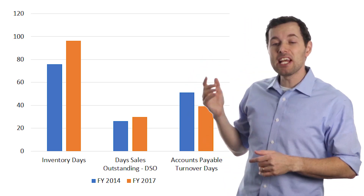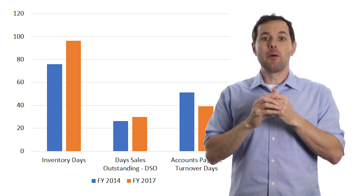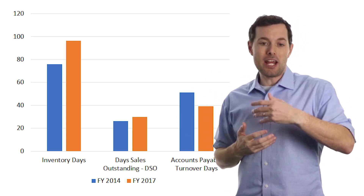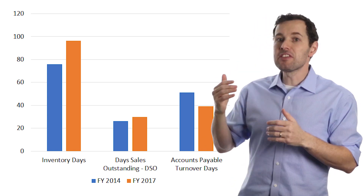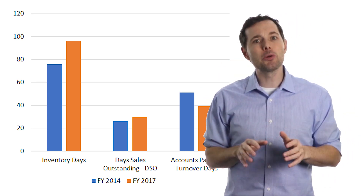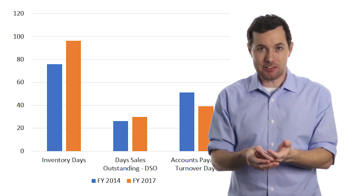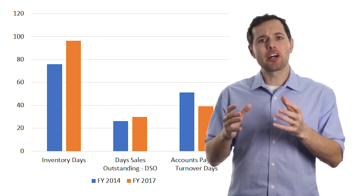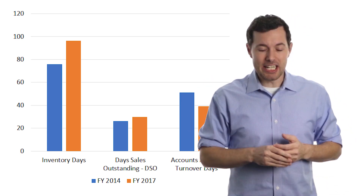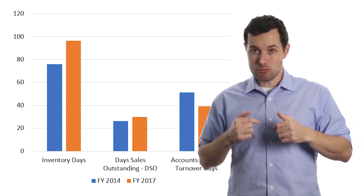DSO — days of sales outstanding — measures how many days it takes to collect cash from customers. If this number spikes, it could imply management is loosening payment terms, say from 30 to 60 days. In Intel's case it's only up slightly, so it's not a major concern. For accounts payable turnover, Intel appears to be paying their payables a bit faster, which isn't bad from a business perspective but is a negative for the cash conversion cycle. Ideally you want to hold minimal inventory, turn it over super fast, take a long time to pay vendors, and have customers pay you right away.